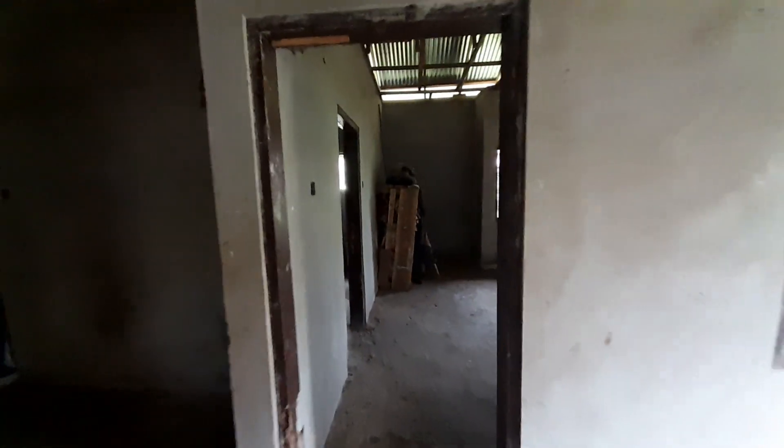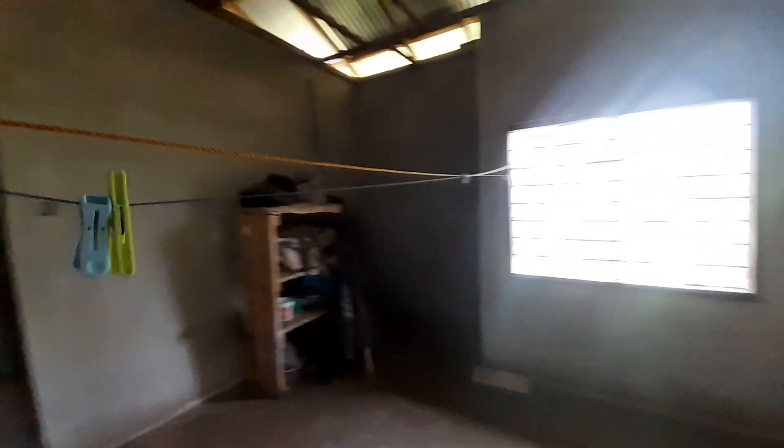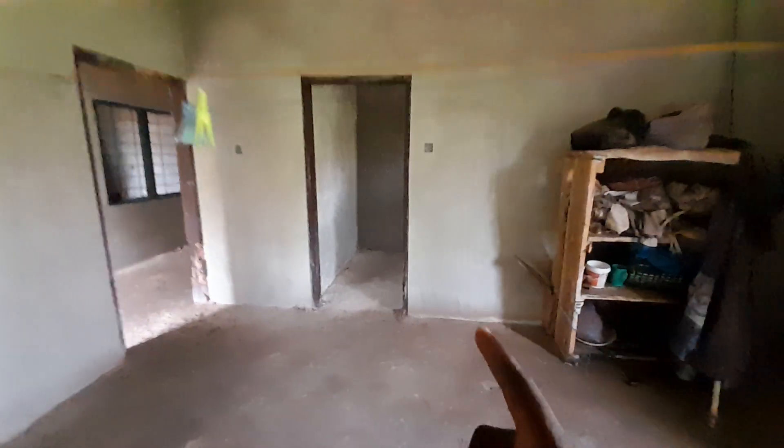Now let's have a look at the master bedroom. It is ensuite and very spacious, with two windows — one is here and the other is also here. The washroom for this master bedroom is here.